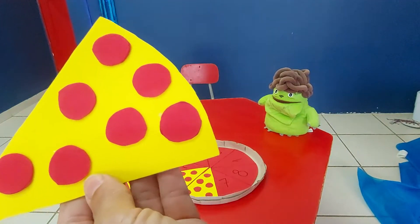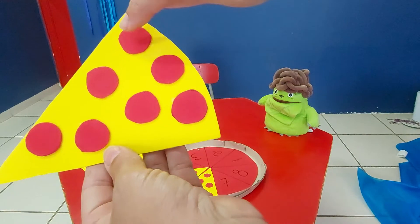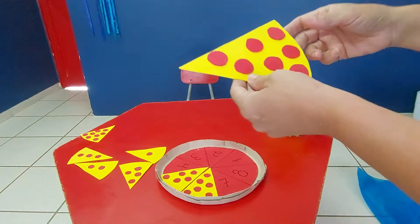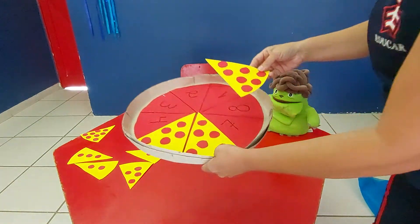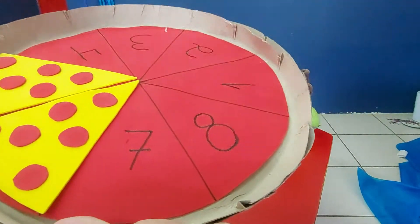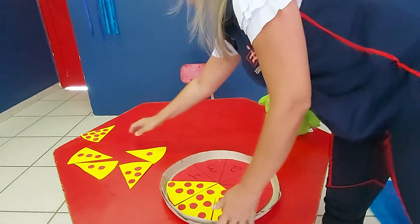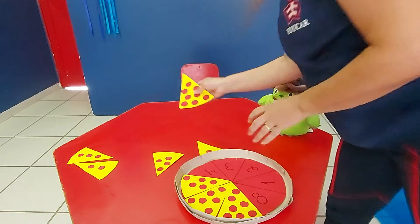Let's go. Let's count the tomatoes. One, two, three, four, five, six, seven. Number seven is here. Ok, let's go. Delicious.